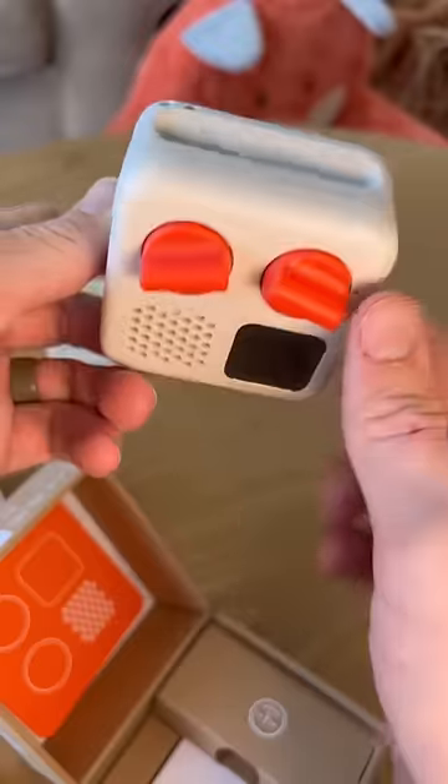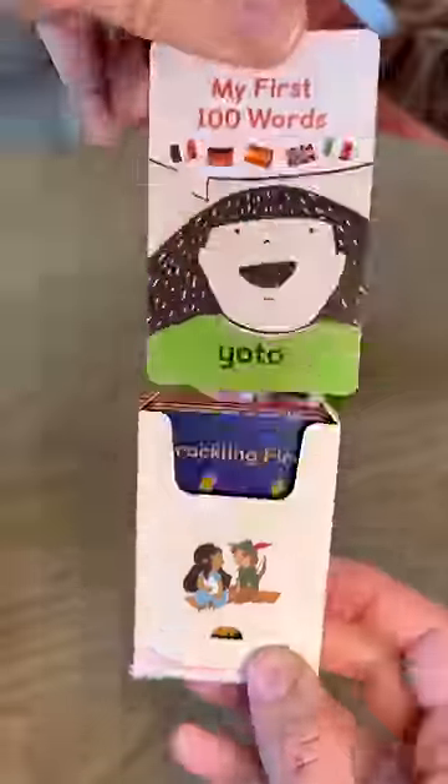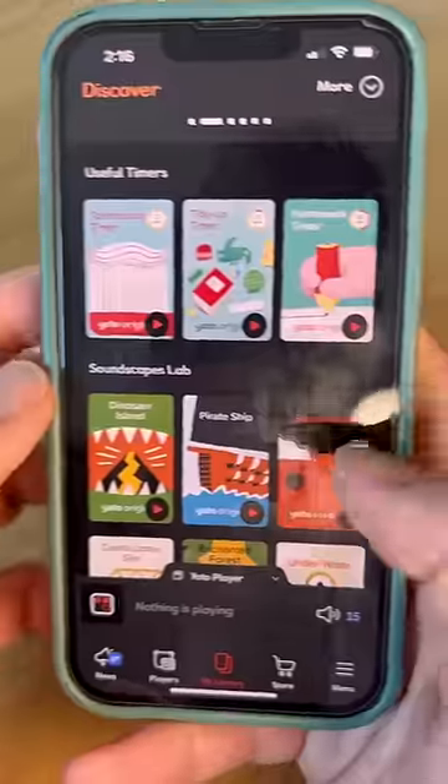Number 7 is a solution to cut down on screen time for your kids. This is the Yodo music player that comes with these little cards that are pretty much like cassette tapes. Just throw them in and your kids can listen to music, books, podcasts, and you can even make your own custom sounds too. That's amazing!